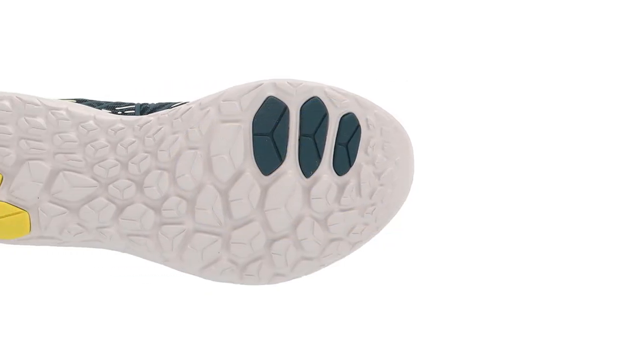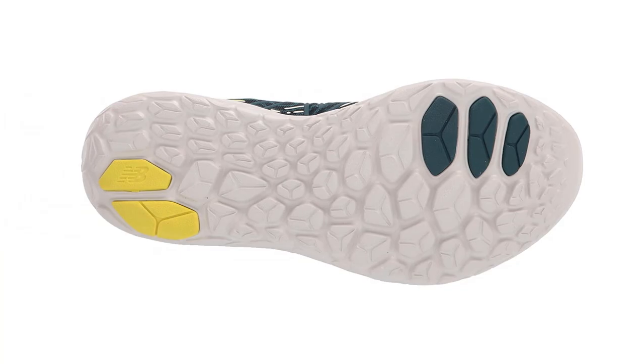It's feather-light, cushioned, and comfortable, and the way the collar cradles the heel is perfect for me.